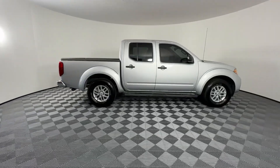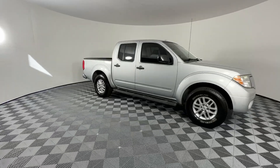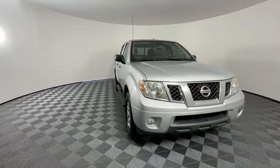You will be amazed by this 2015 Nissan Frontier. With less than 150,000 miles on the odometer, this vehicle provides excellent value.